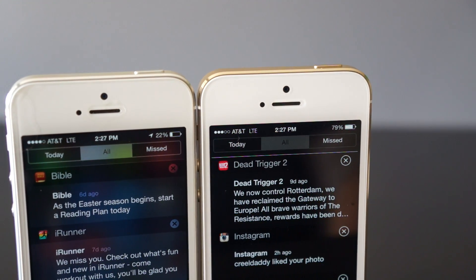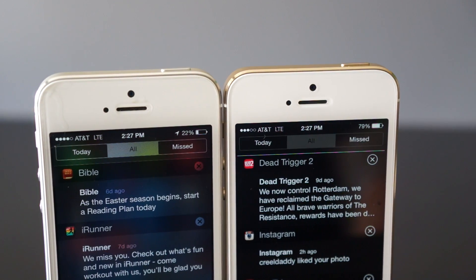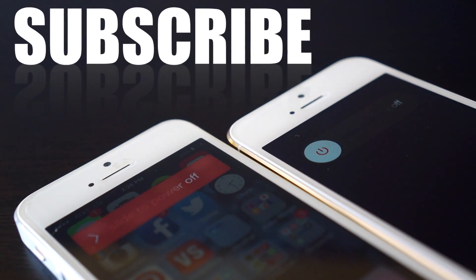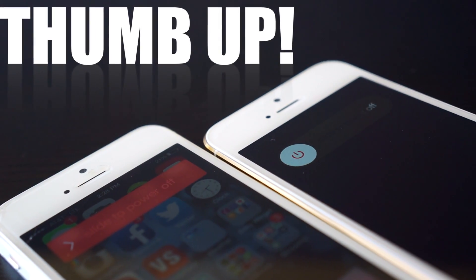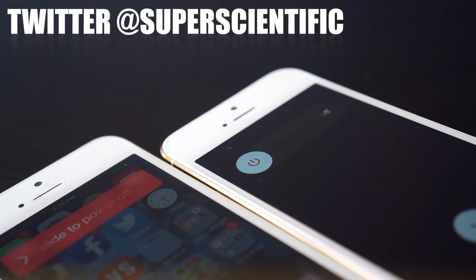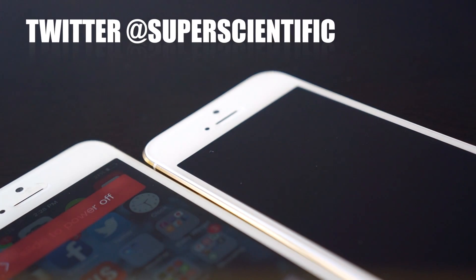That does it for me showing you what's new on the iOS 7.1 update. Make sure you subscribe to my channel so you don't miss any more videos like this one, hit that thumbs up button if you enjoyed this content, and follow me on Twitter at Super Scientific if you have any questions. I'll see you guys in the next one.